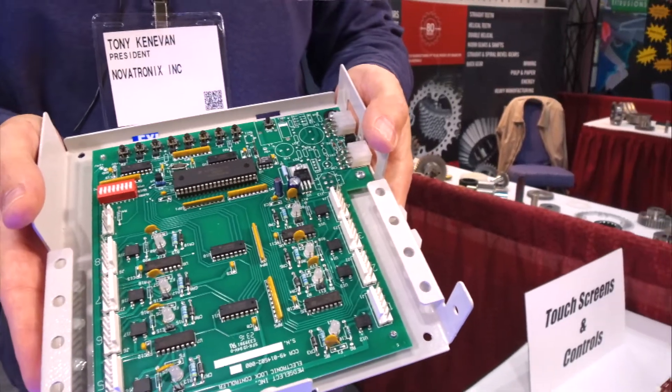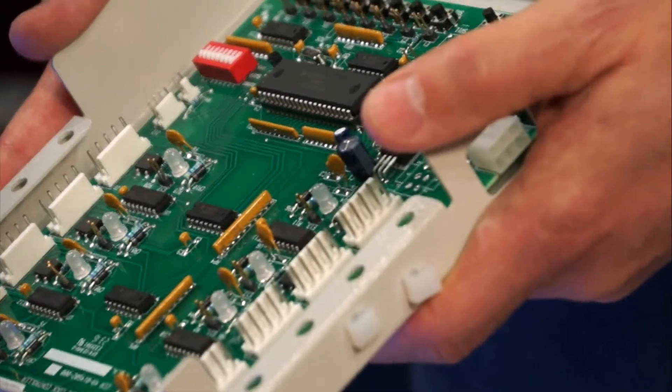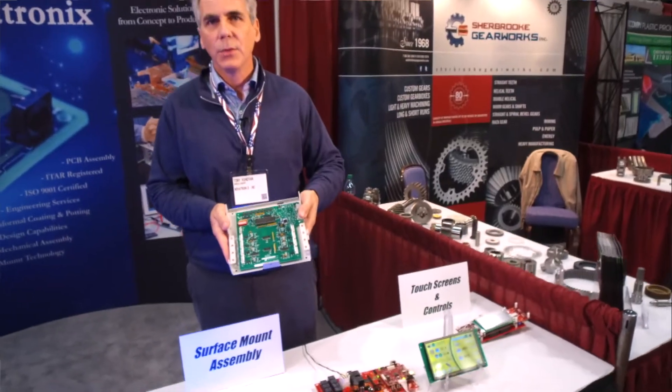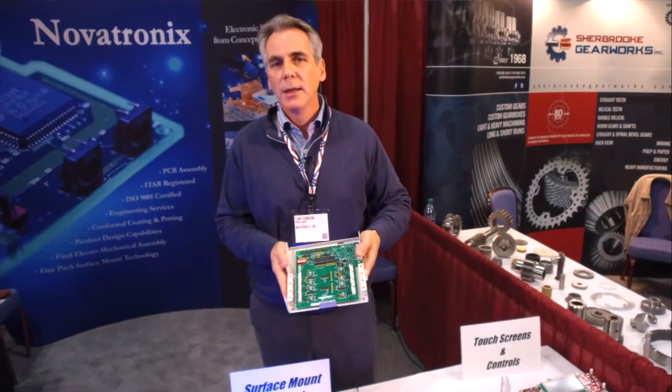This is an application where a customer came to Novatronix with a design that incorporated obsolete components. They came to Novatronix to redesign it with surface mount technology, both reducing costs by going surface mount and also by extending the product life cycle.